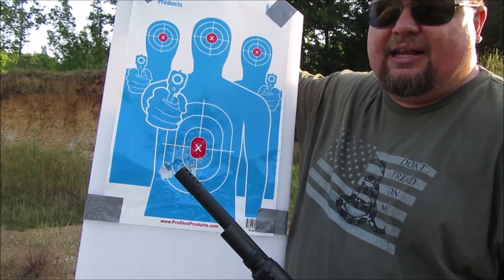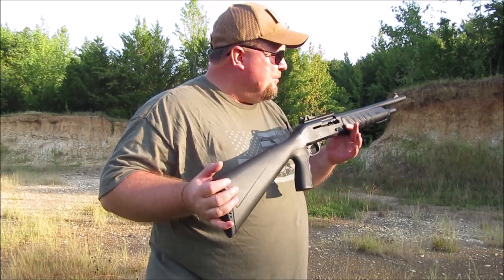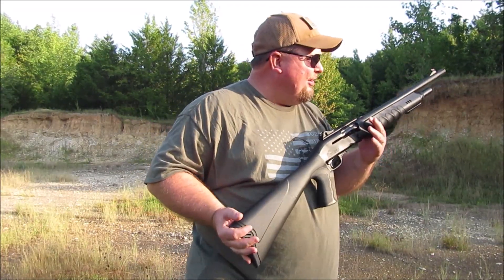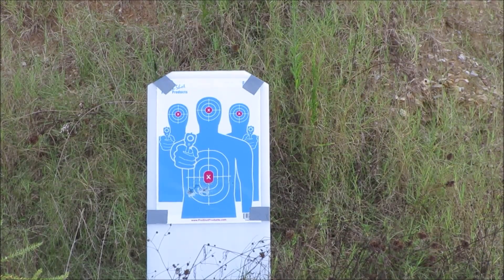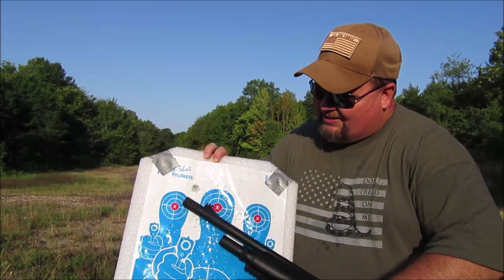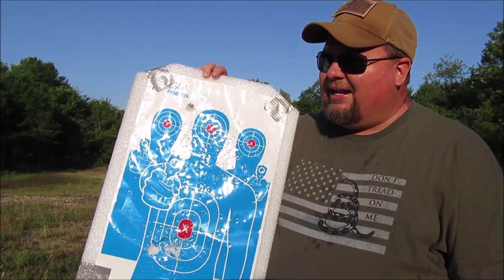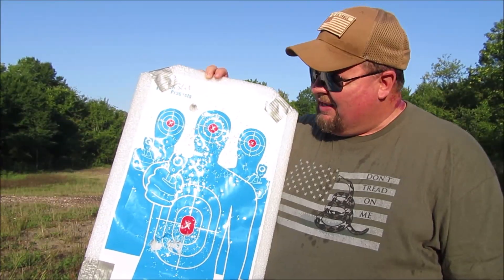Now we're at 14 paces, roughly 42 feet — the longest shot I could have in my home, from the far end of my living room all the way down the hallway to the garage door. I'm going to aim at that middle guy's head. From 14 yards, there is about a 10-inch circle of birdshot right around the head. We're a little low at seven yards because the sights are elevated, but at 14 yards it's right on.